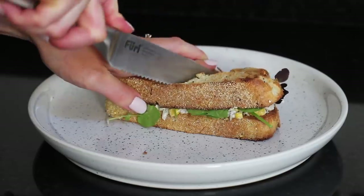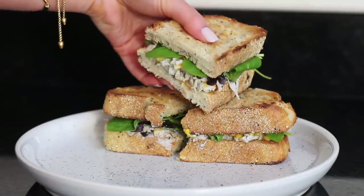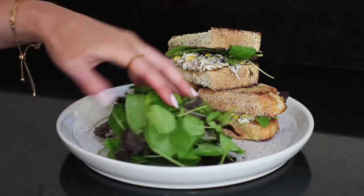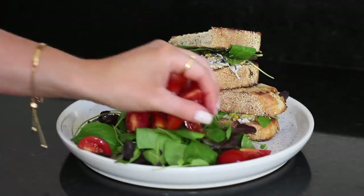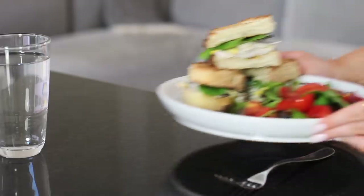I then did another half because I knew one wouldn't fill me up but two was probably a bit too much. I then just placed some more salad on the side of the plate along with some chopped tomatoes and drizzled on some balsamic vinegar — my standard salad with a sandwich.